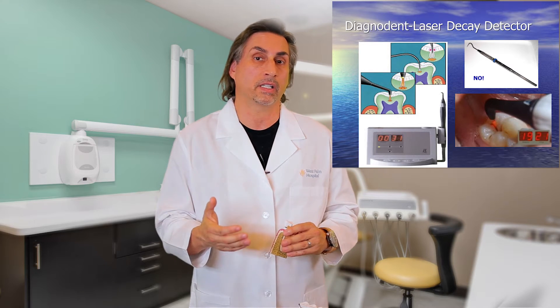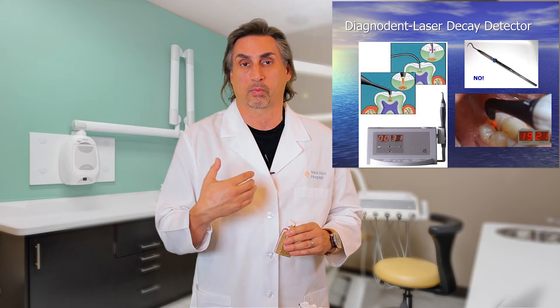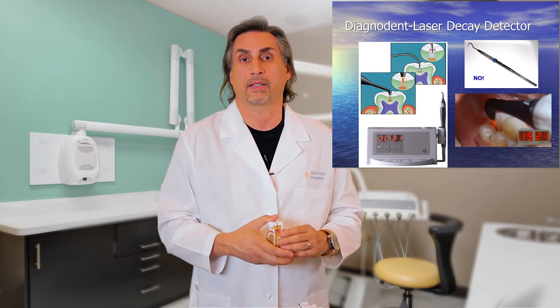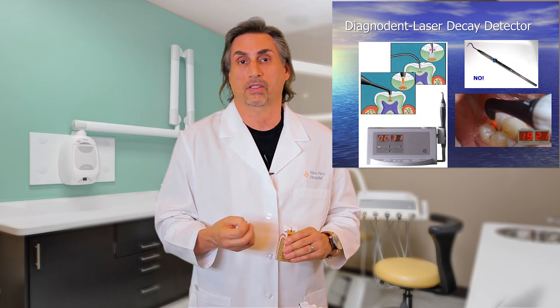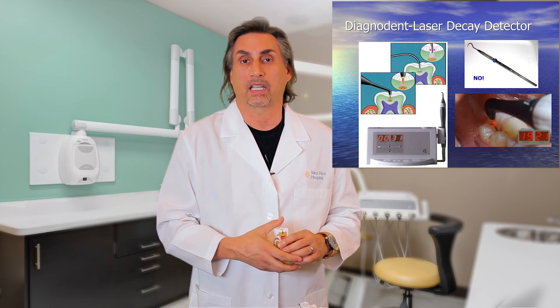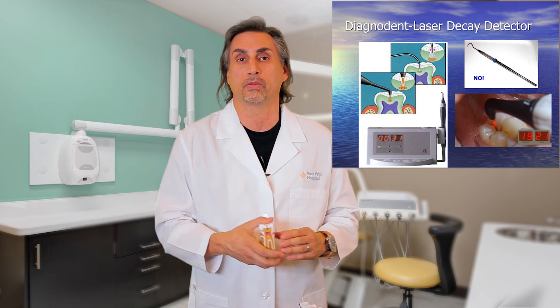If bacteria caused by decay is detected, a digital readout is programmed into the system that will tell the dentist that you have a cavity. You're finding the cavity in such an early stage that it can be treated without any injections and with minimal or no drilling.